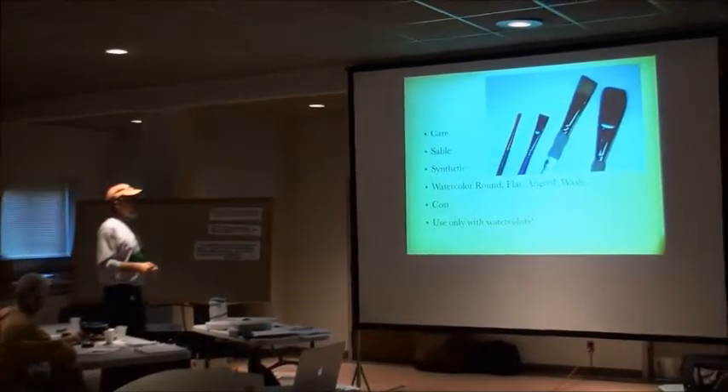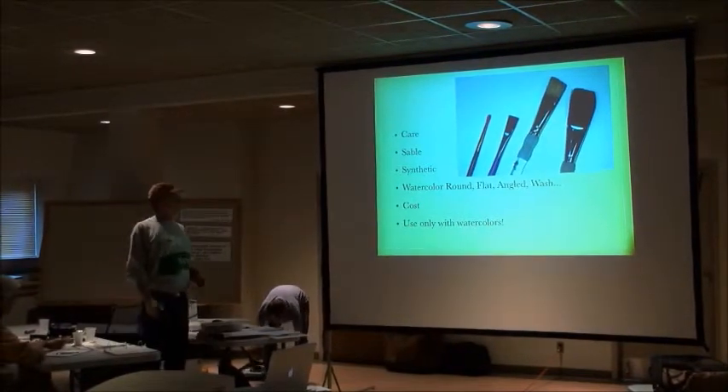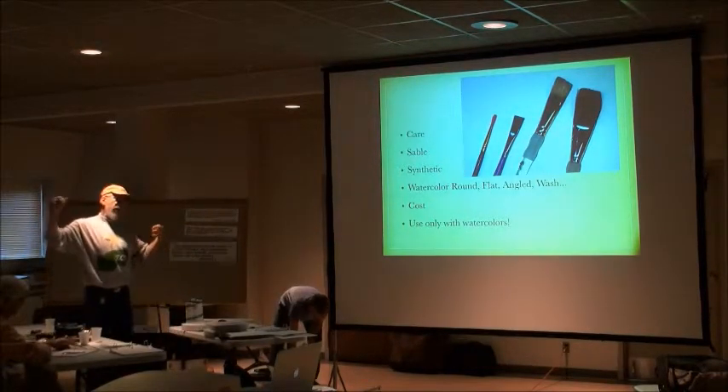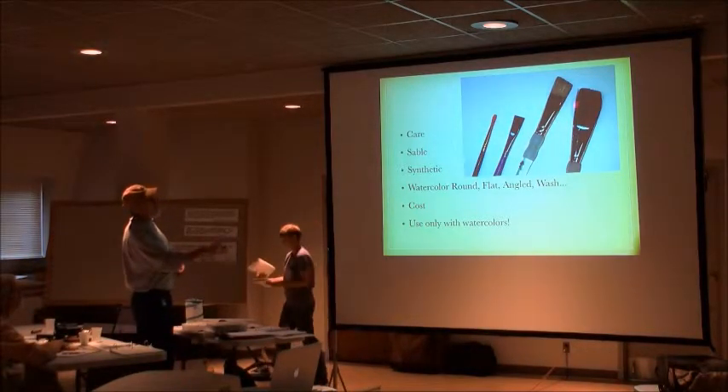Use your watercolor brush only with watercolor — don't use it to do your eyebrows or paint the molding on the house. They're dedicated for watercolor.